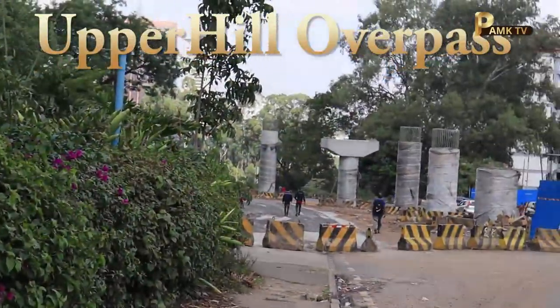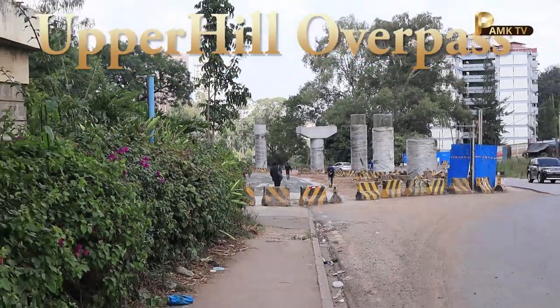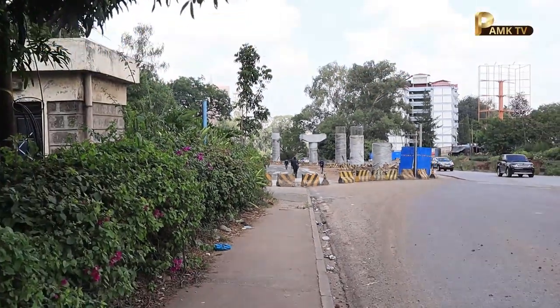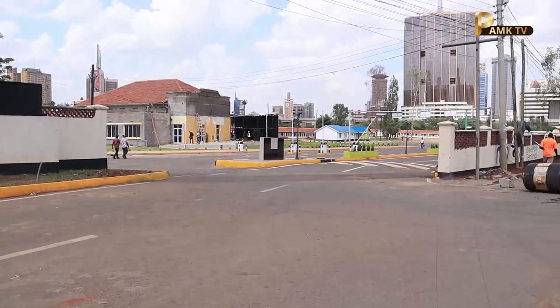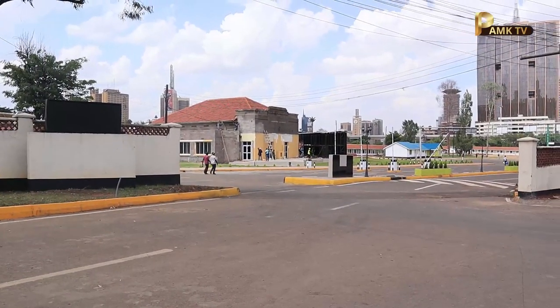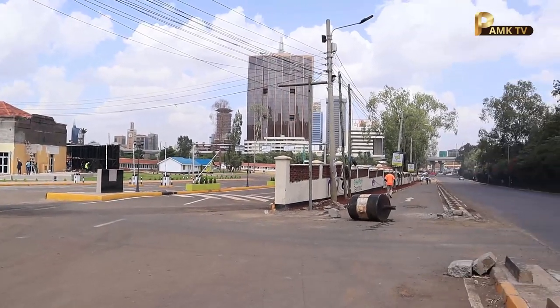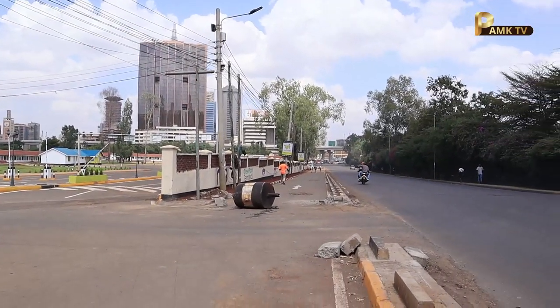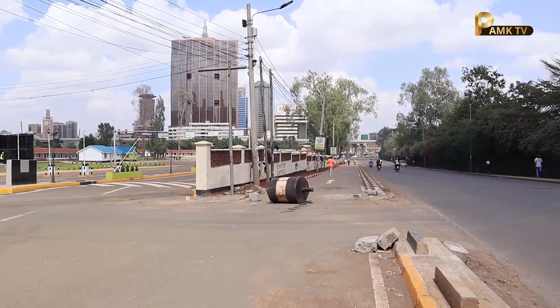When you are coming from the National Library getting into town, on the other side you are going to find the Upper Hill overpass — it's just a small elevated section, just like that. Right ahead, what you're seeing is the Green Park Bus Terminal.